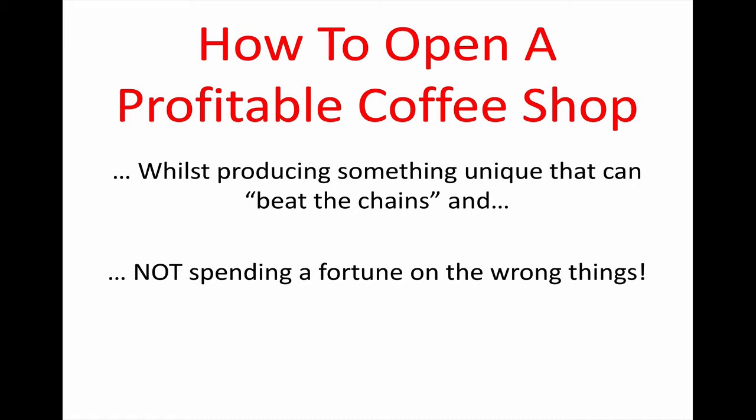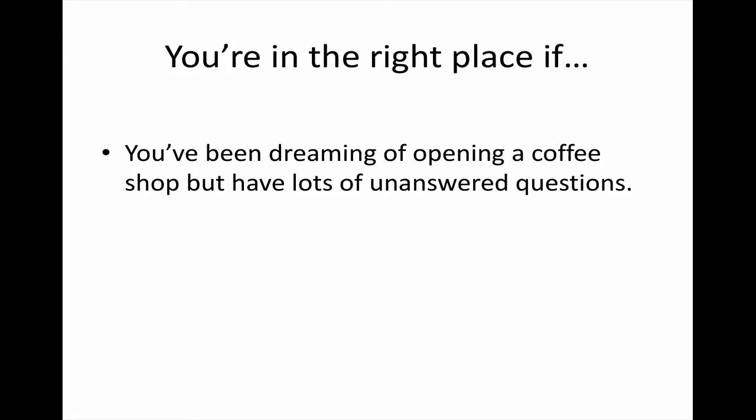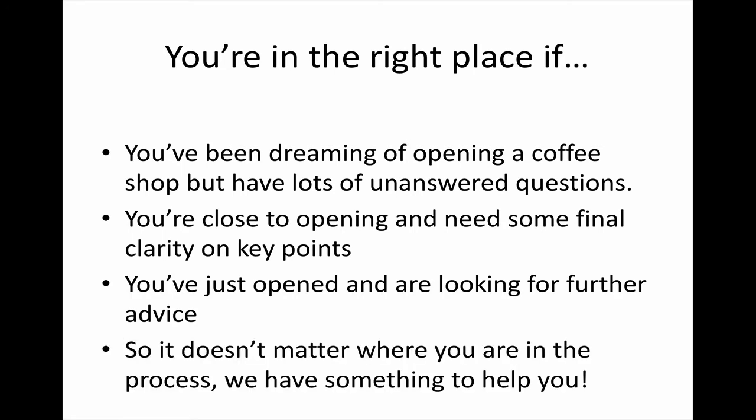We're going to go through the main things you really need to focus on when opening a profitable coffee shop, and not make the mistakes that I, Andrew, Claire, and many people in the industry have made. You're in the right place whether you've been dreaming of opening a coffee shop with unanswered questions, are close to opening and need final clarity, or have just opened and are looking for further advice.